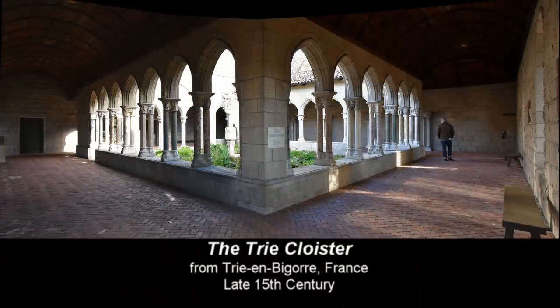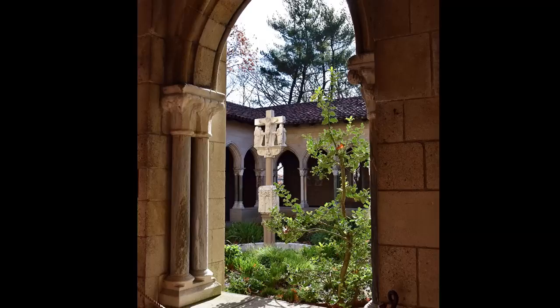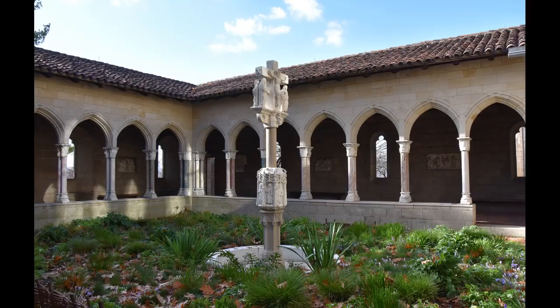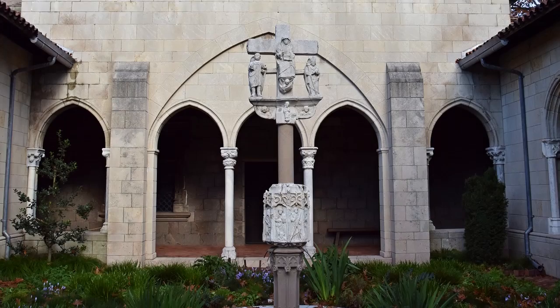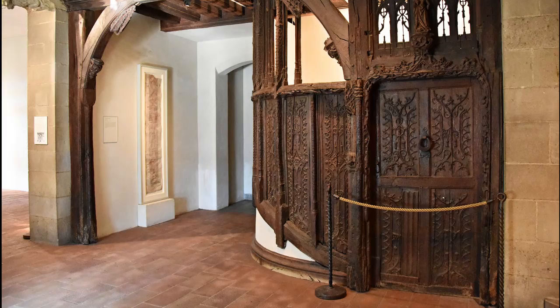The Trie Cloister was originally part of a convent of Carmelite nuns in southwestern France. The original abbey, except for the church, was destroyed by Huguenots in 1571. The Trie Cloister surrounds a rectangular garden hosting around 80 species of plants and contains a tall limestone fountain at the center — a composite of two late 15th- to early 16th-century French structures.